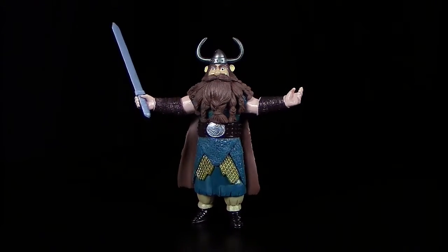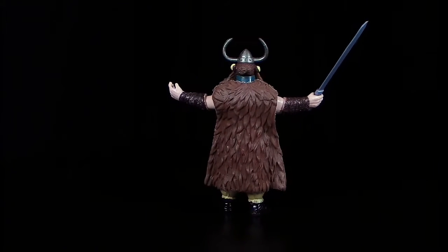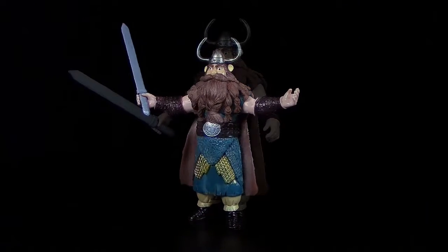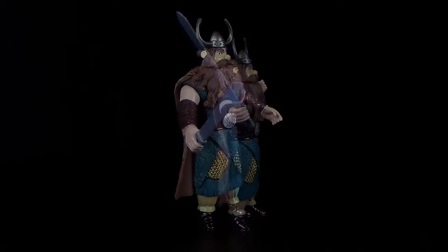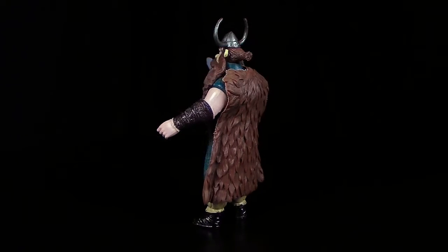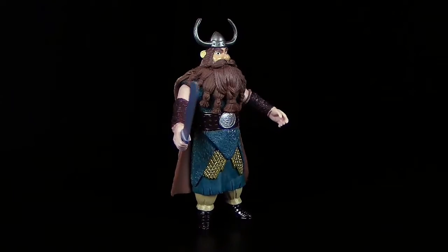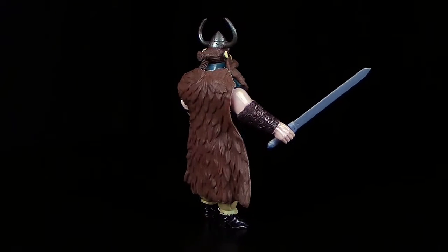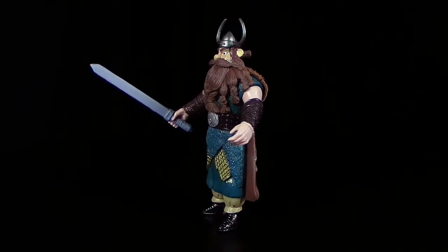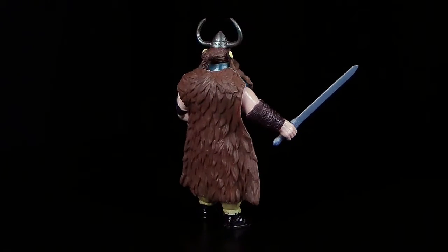Stoic's dragon is a Gronckle named Skullcrusher. Before that however it was a Thunderdrum named Tornado. As Viking chieftain Stoic is very, very strict and it takes quite something to earn his trust. But despite all that he is very, very humorous. He calls his wife Valka lovingly Val. And what perhaps most people also don't know - he played in a band together with Gobber. He also likes to give dragons names. Apparently in the books he even has two gigantic nightmares, though I cannot say that for certain as I have never read the books.